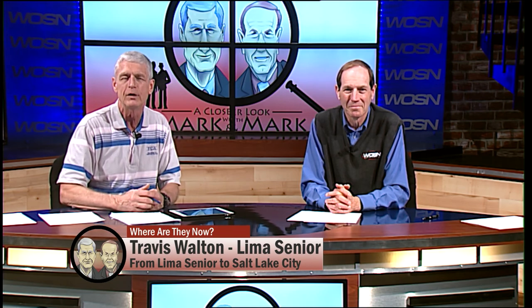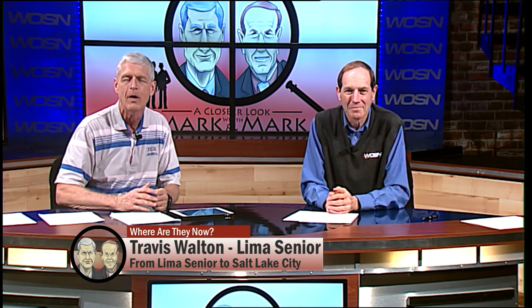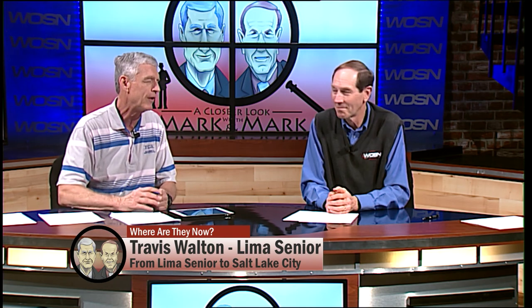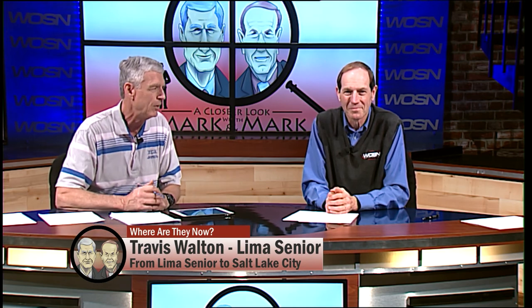He then goes into the NBA Development League, played four years there. Today Travis Walton is an assistant coach with the Salt Lake City All-Stars in the Developmental League, affiliated with the Utah Jazz, and they're having a really good year. The thing I like most about Travis — every year he comes back to Lima, every year he puts a camp or clinic on for young players, giving back to people in the community.